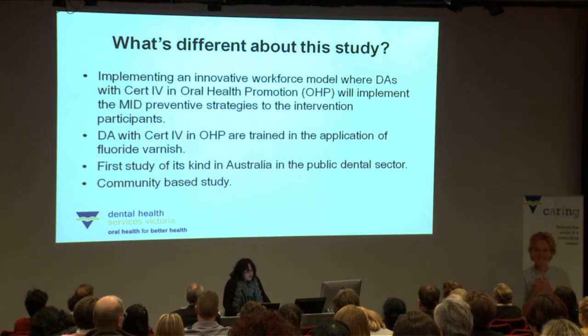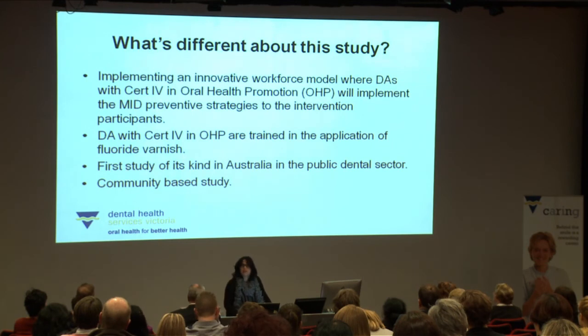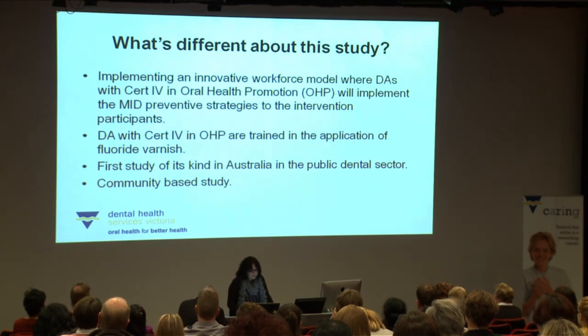What's different about this study is we're using an innovative workforce model where dental assistants with a certificate in health promotion implement the MID preventative strategies for the intervention participants. These dental assistants have been trained in the nationally accredited unit of competency for application of fluoride varnish — extending their scope of practice. It is the first study of its kind in Australia in the public dental sector, and it is a community-based study.